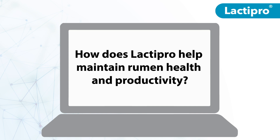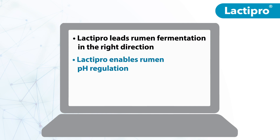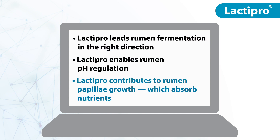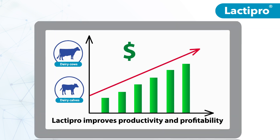How does Lactopro help maintain rumen health and productivity? It leads rumen fermentation in the right direction, enables rumen pH regulation, and contributes to the growth of rumen papillae, which absorb nutrients. This means improved productivity and profitability for producers.